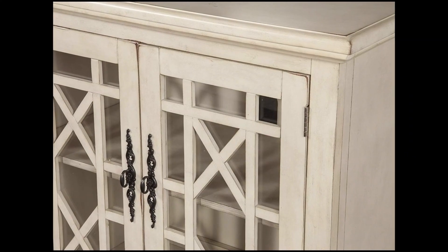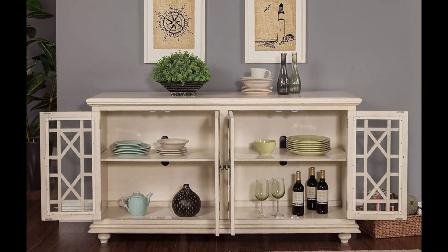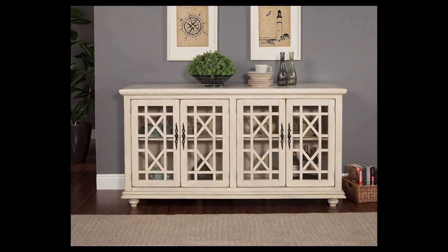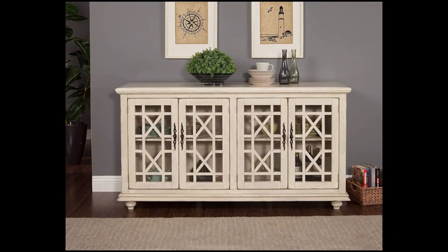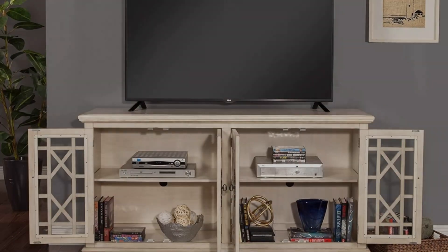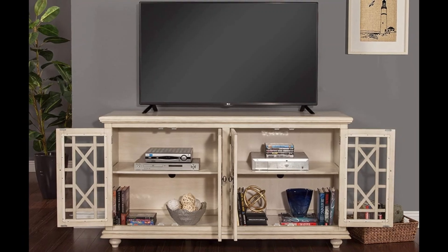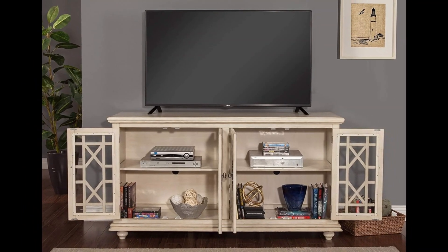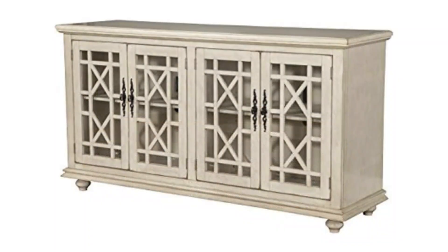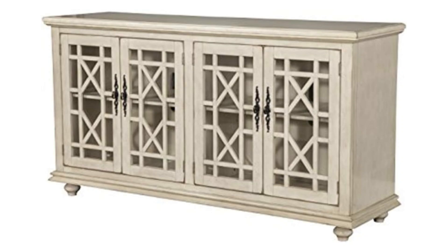Finished in a refined antique white, this TV stand boasts ample storage options to keep your entertainment area organized and clutter-free. Its Parisian design adds a touch of sophisticated charm, making it a standout piece in any room. Crafted to support a 63-inch TV, the Orsay TV Stand seamlessly combines aesthetic appeal with functional utility, offering a stylish and efficient solution for your home entertainment needs. Elevate your decor with this timeless piece that promises to bring both beauty and functionality to your living room.